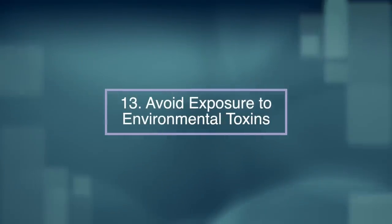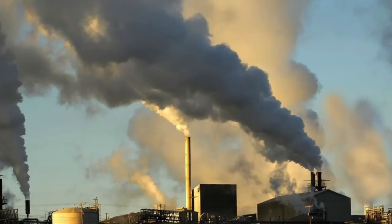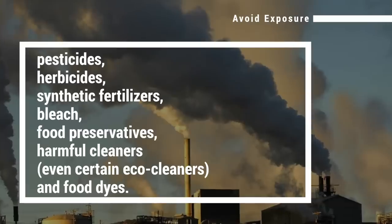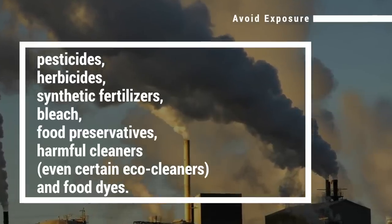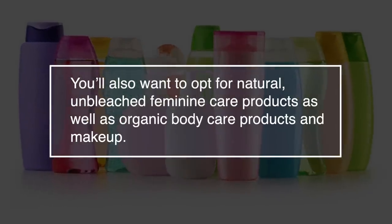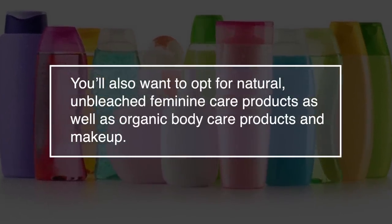Number thirteen: avoid exposure to environmental toxins. Stay clear of the following chemicals to improve your hormonal health as well as your general health. These include pesticides, herbicides, synthetic fertilizers, bleach, food preservatives, harmful cleaners — even some eco cleaners can be harmful — and food dyes. You'll also want to opt for natural, unbleached feminine care products as well as organic body care products and makeup.